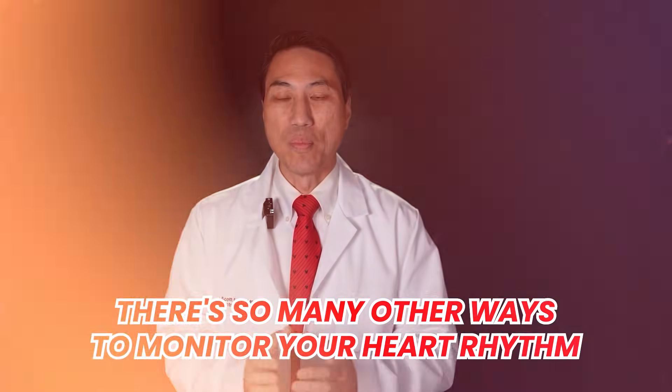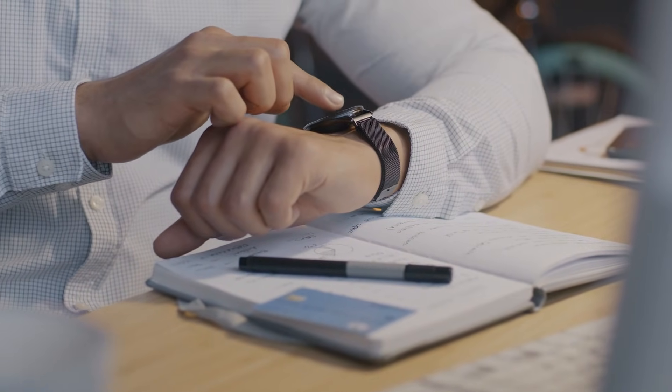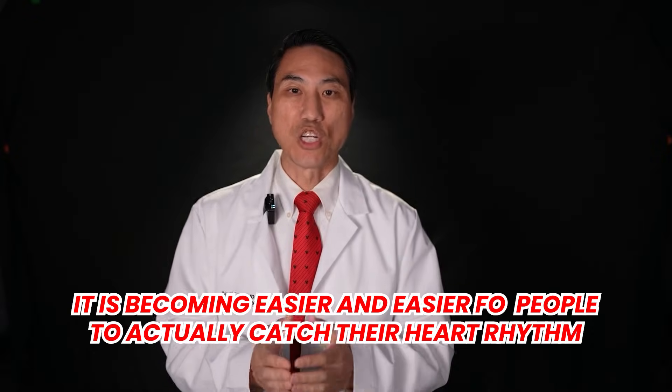That is what a loop recorder is and the whole purpose of why it was invented. With advancement in technology, there are also many other ways to monitor your heart rhythm now — smart watches recording actual rhythm strips almost like a single-lead EKG, and cardio mobile devices where you press a button and record your heart rhythm. A loop recorder is a very specific way to monitor your heart rhythm over a longer period of time, great for making the diagnosis for infrequent symptoms or monitoring known existing heart rhythm problems long-term.